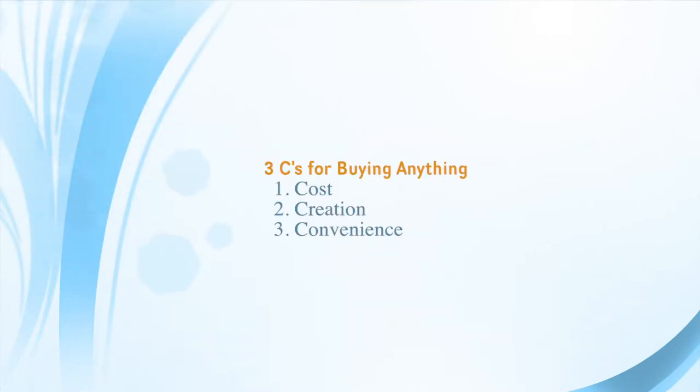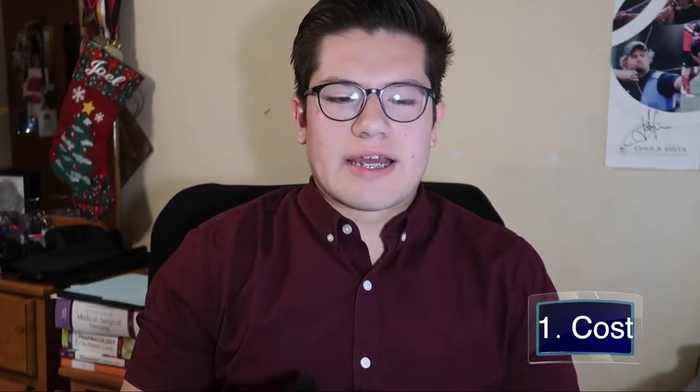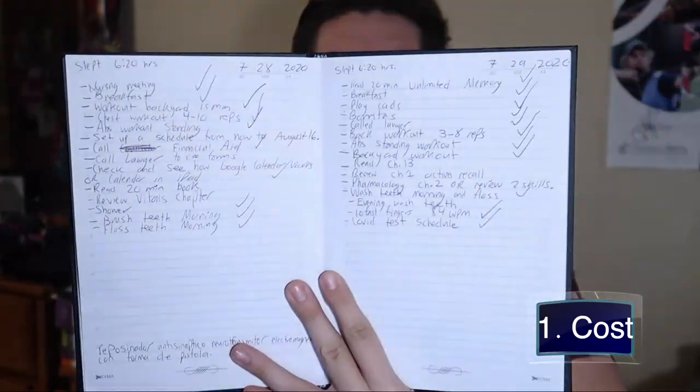My three C's are cost, creation, and convenience. Regarding cost, a notebook — something like a Five Star — is probably around four or five dollars and comes with about 300 pages and three dividers. Those notebooks are really good, but the bad thing is you're going to run out of pages. Sometimes you want to put more information in your notebook, but there's so much content you can't squeeze anything else in there.